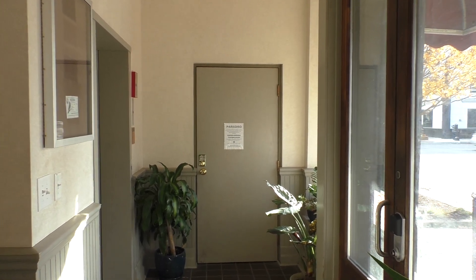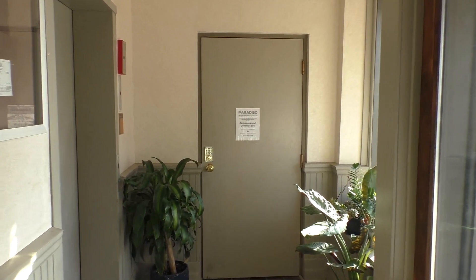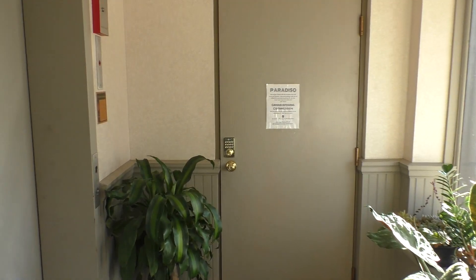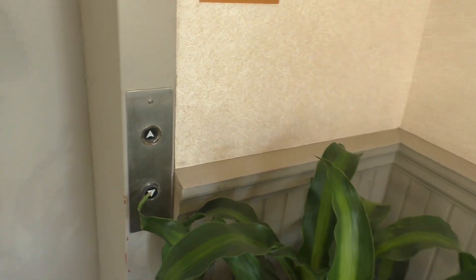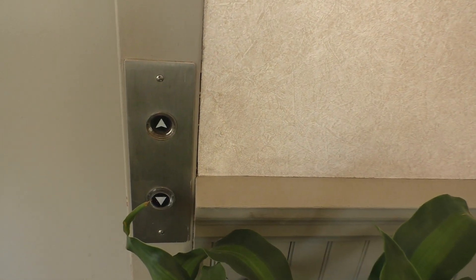This is the elevator at 106 North Buffalo in Versa, Indiana, and we've got an Otis Lexan. It's actually been a while since I filmed a Lexan, so I'm pretty excited.